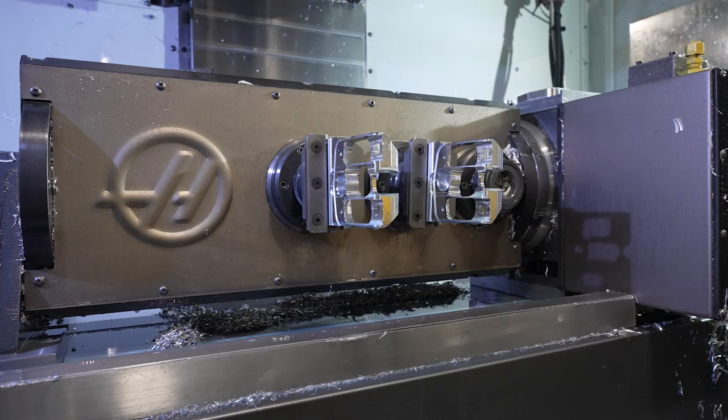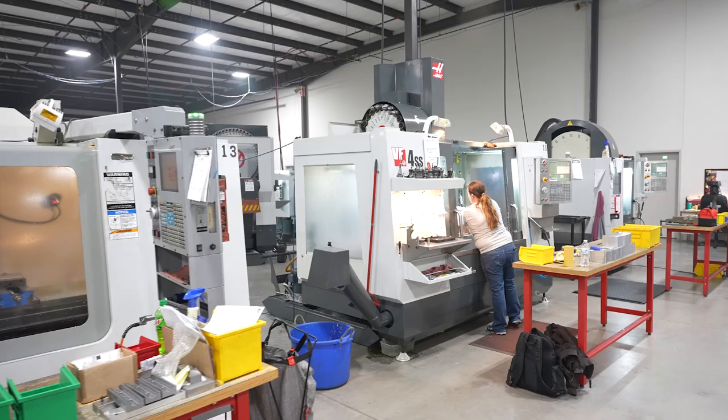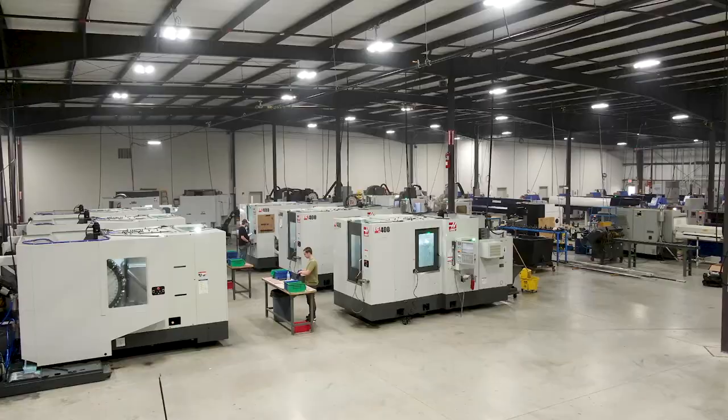We utilize those machines three shifts a day — full shift on first, half staff on second, and a skeleton crew on third. We're always looking at opportunities, and as long as we know Haas is behind us helping us get where we're going, we know we can rely on them. We look to them to help us grow in the future.